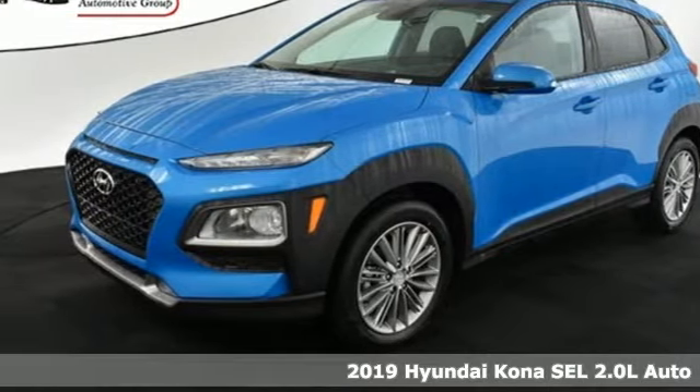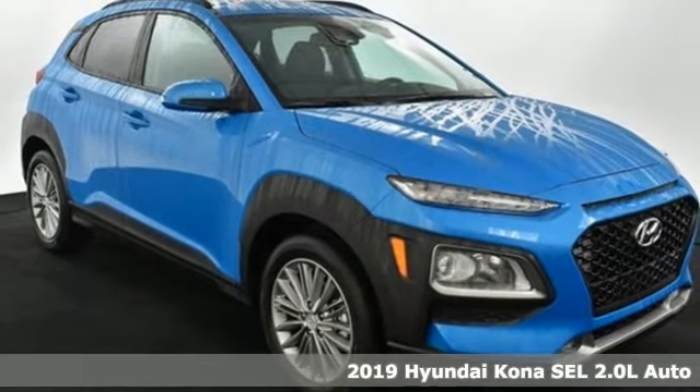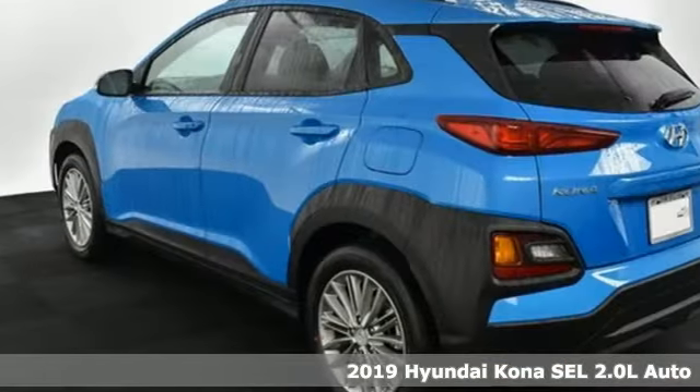Here's a new 2019 Hyundai Kona. Challenging convention to find a better way, it's the Hyundai way. Plus, it offers an exciting list of features.